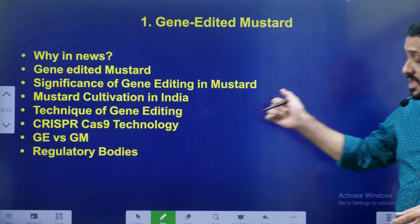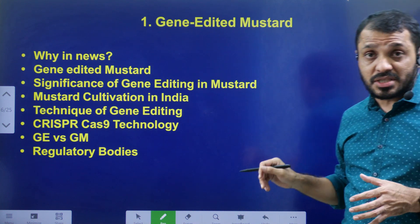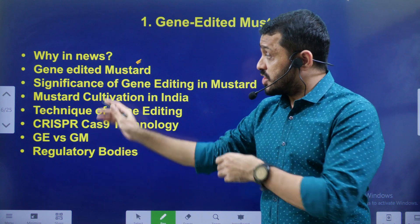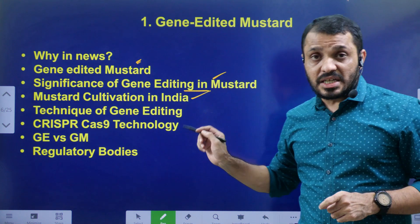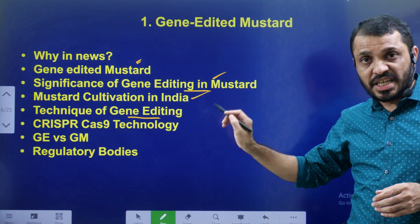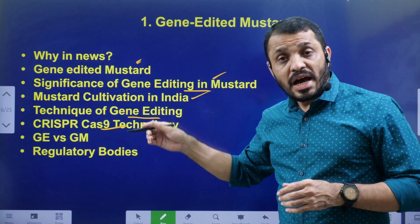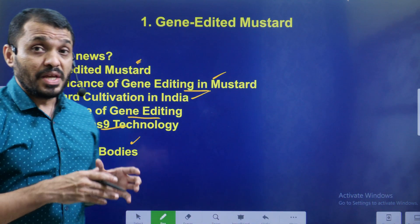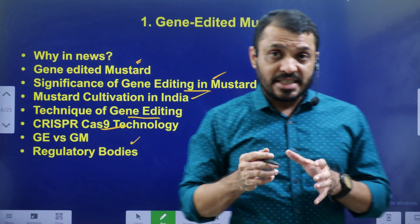Let us see the video components. First, we are going to discuss why it is in the news — Indian scientists successfully completed gene editing of mustard. Then we will cover: what GE mustard is, which gene is being edited, the significance of this, mustard cultivation in India, the CRISPR-Cas9 technique used for gene editing, a comparison between gene editing and genetically modified crops, and finally regulatory bodies in India and their areas of regulation.